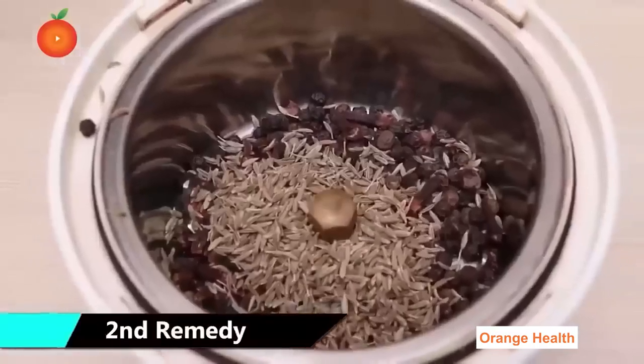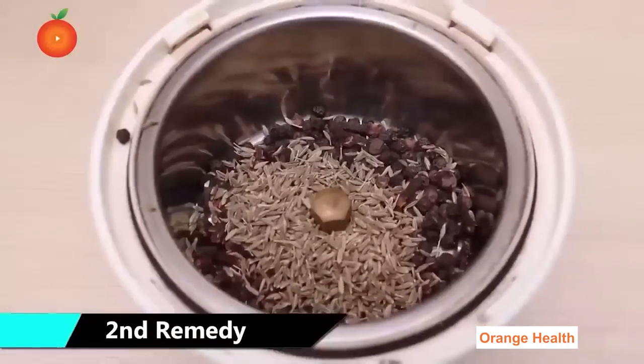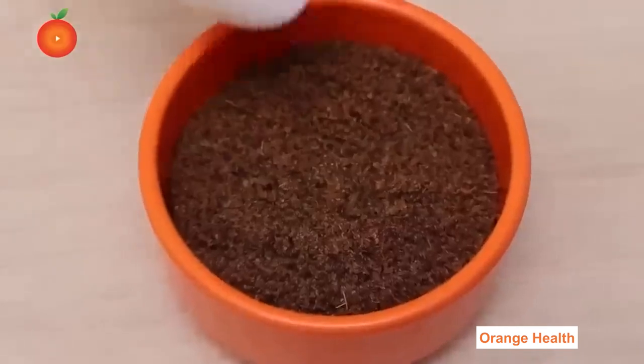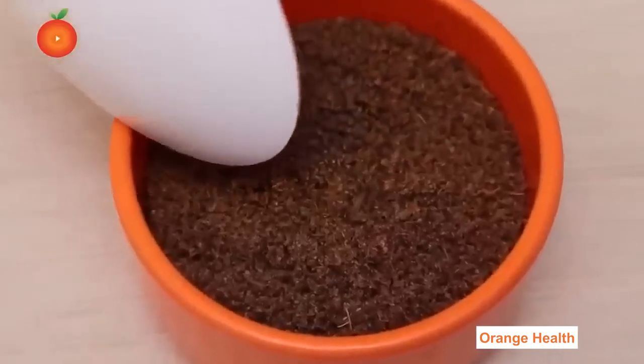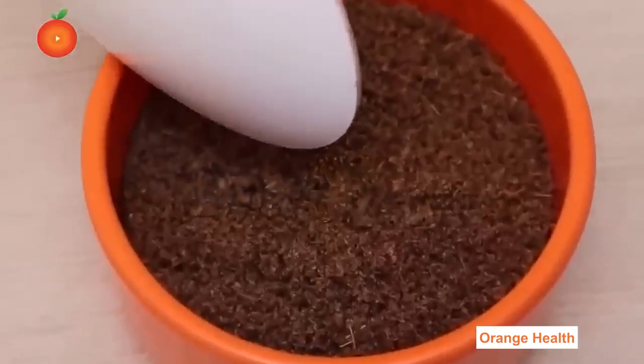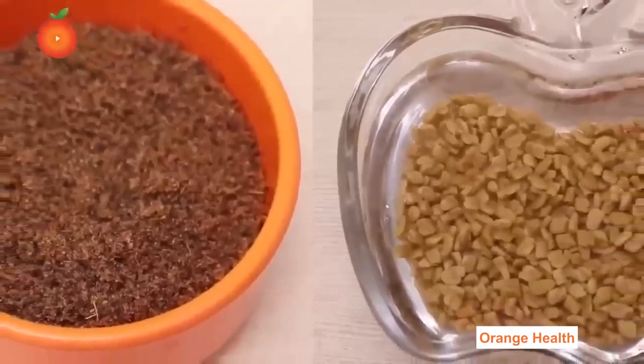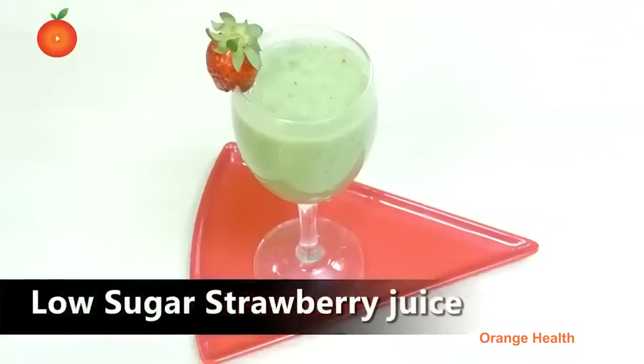Second Remedy: Crush the remaining ingredients — cumin seeds, black pepper, cloves — using a pestle or motor grinder. Take half a teaspoon of this mixture directly every morning on an empty stomach. Follow these two simple kitchen remedies for one week and check your blood sugar levels.